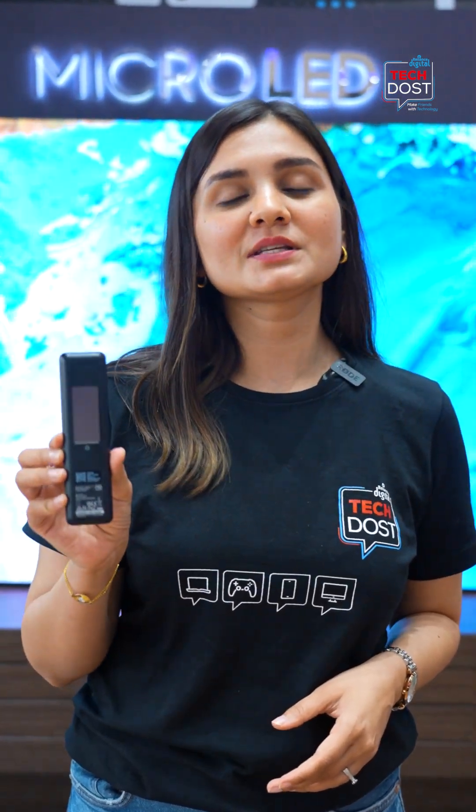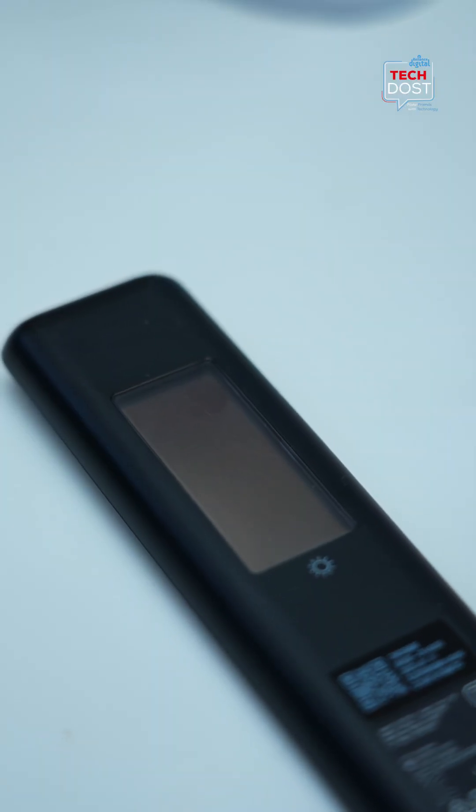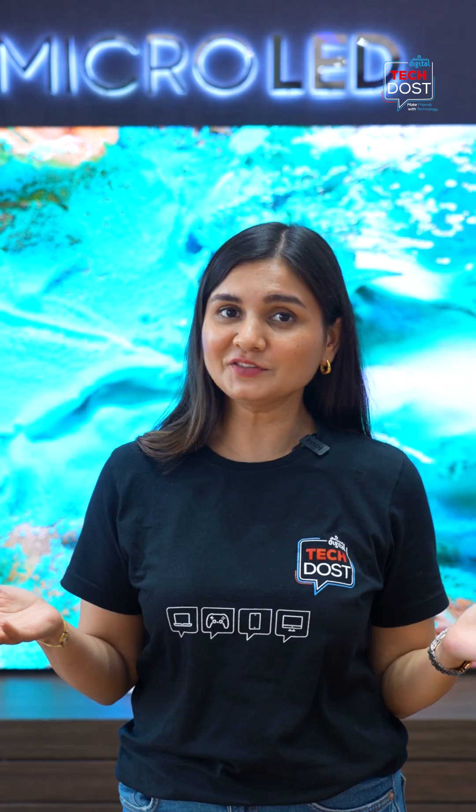Lastly, the TV comes with a solar cell remote which means it absorbs sunlight and charges batteries. Now would you like to buy this TV of your dreams?